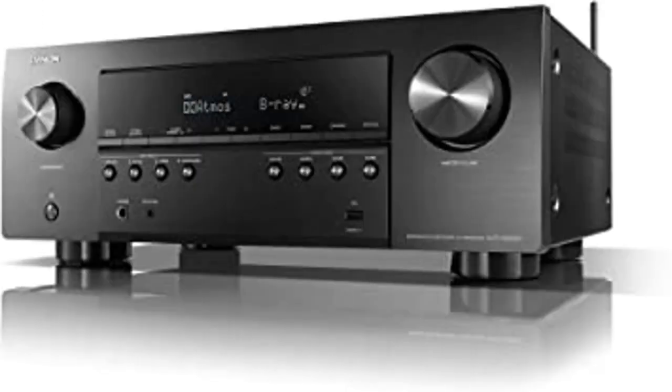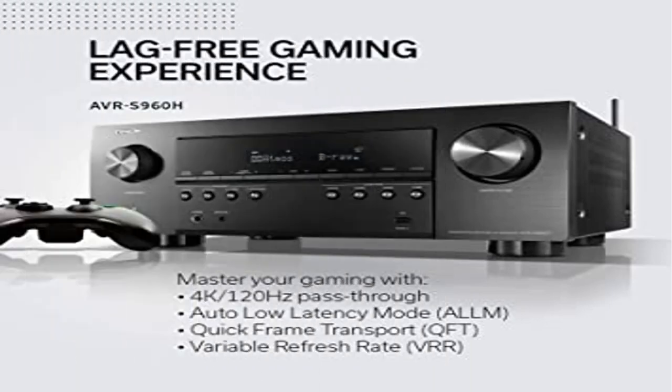This high-power amplifier meets the most demanding entertainment needs with the latest technology available.